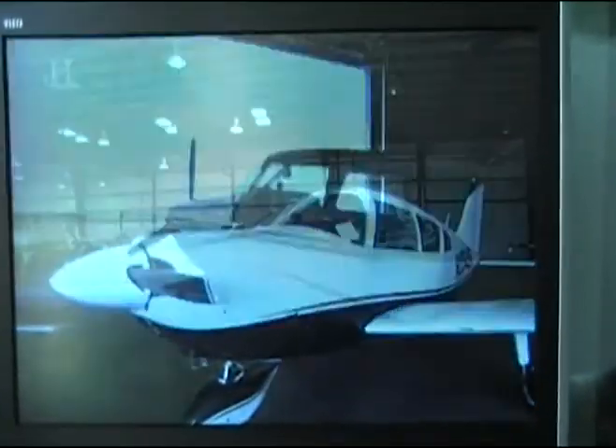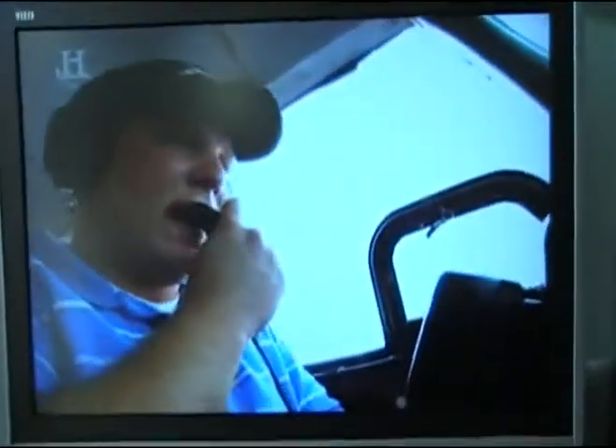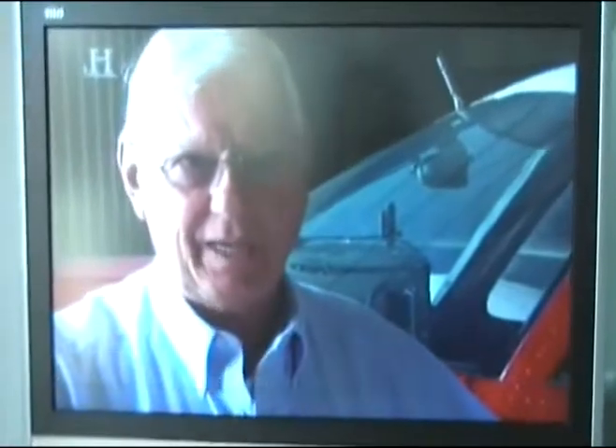So in the North Texas Panhandle, they're employing a new technology that coaxes rain from the skies in a method called cloud seeding. We can go to this cloud — it's a wannabe, gonna-be rain cloud — and make it a bigger rain cloud. We, in essence, fertilize it.